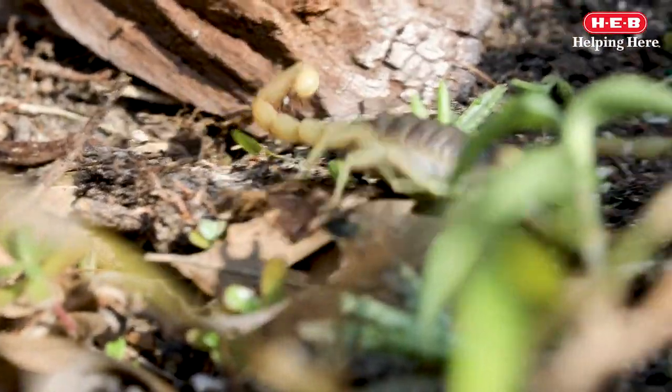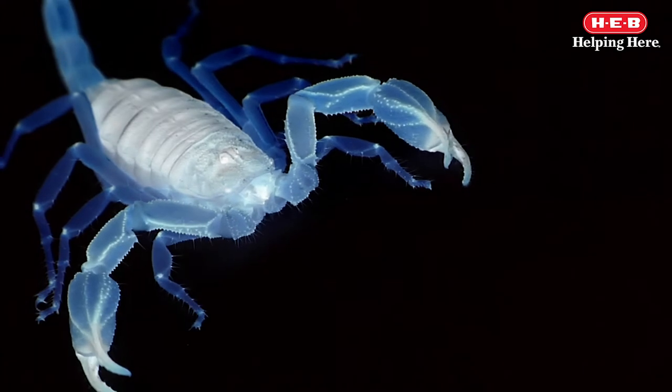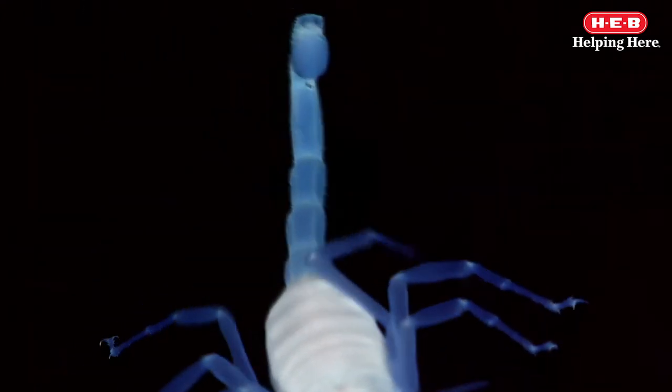One cool fact that many people don't know about scorpions: they glow in the dark. They are fluorescent under ultraviolet light. This is known as bioluminescence.